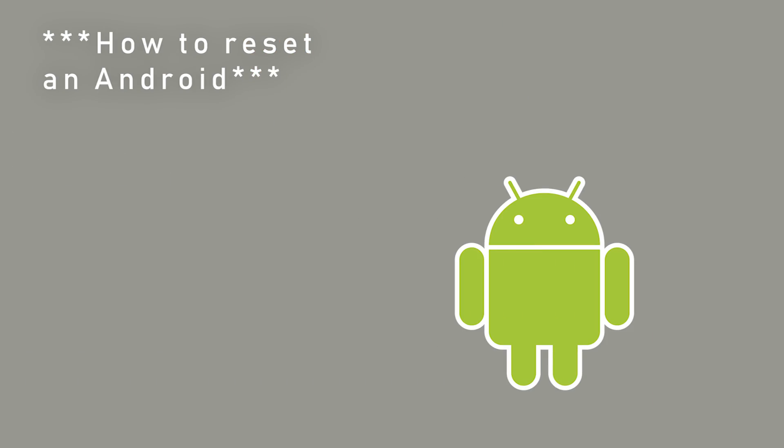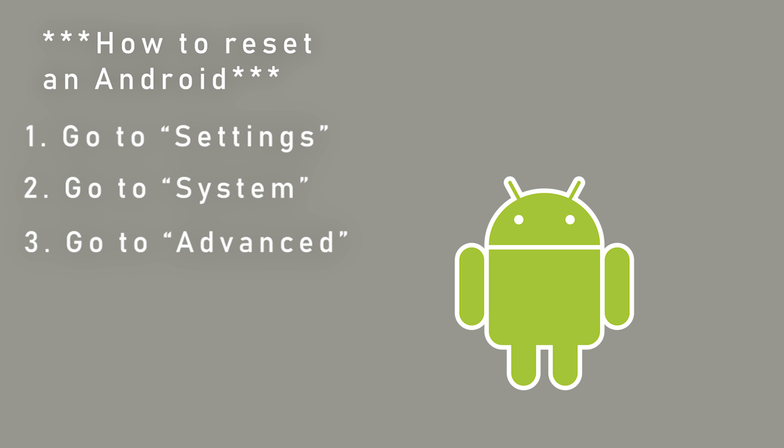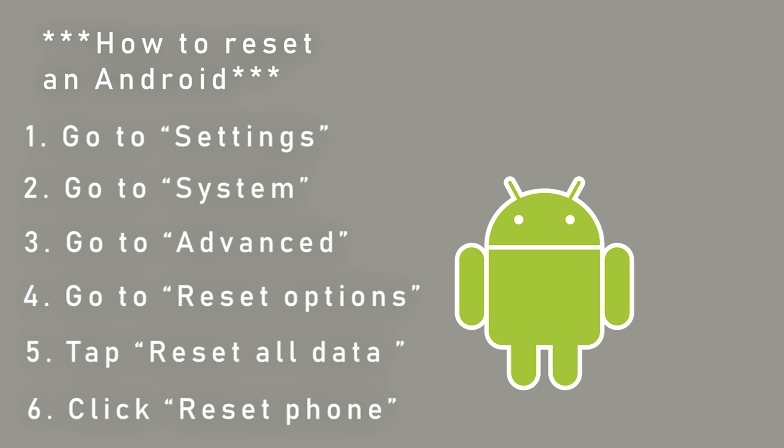I didn't have an Android on me so I couldn't do this part on camera, but to reset your Android: go to your settings, then go to system, go to advanced, go to reset options, and then tap erase all data. Then click reset phone, and to erase all the data from your device, tap erase everything.